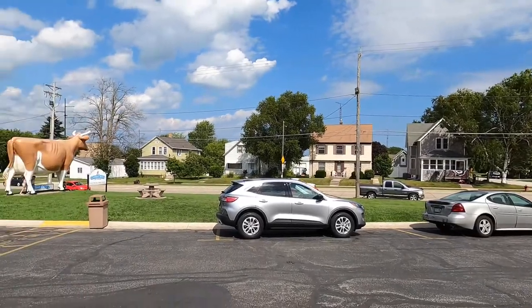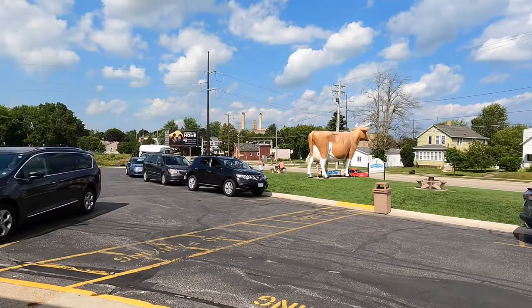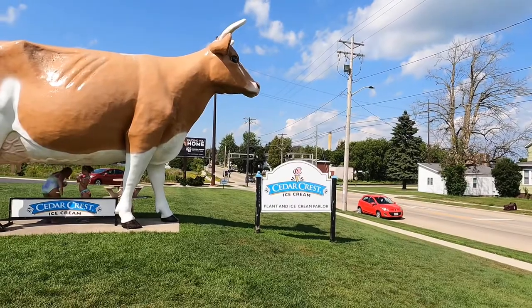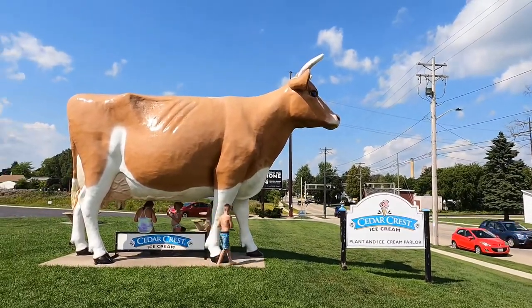Once you get your ice cream you have the option of enjoying it inside — they have a couple small tables — otherwise depending on the season you might just want to head right outside and hang out with Bernice. There are a couple picnic tables and of course you can just stand and admire her glory and her beauty.